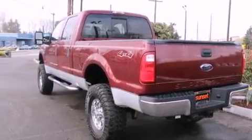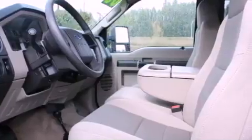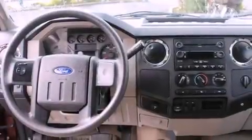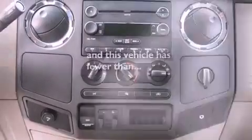All of the following features are included: power-adjustable driver pedals, a turbocharger, a low-tire pressure indicator, premium wheels, a bed liner, running boards, a passenger side vanity mirror, an anti-lock braking system, full power accessories, and this vehicle has fewer than 20,000 miles on the odometer.